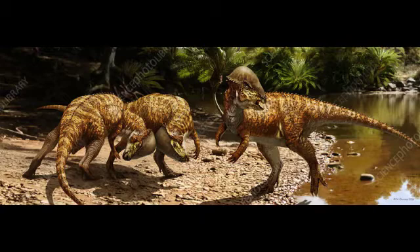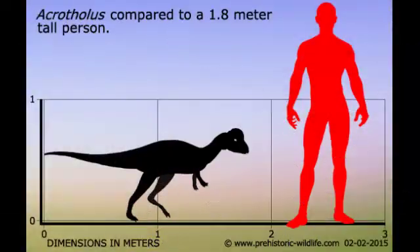What was its size? They came to measure about 1.80 m in height by 1.80 m in length and weighed 40 kg.